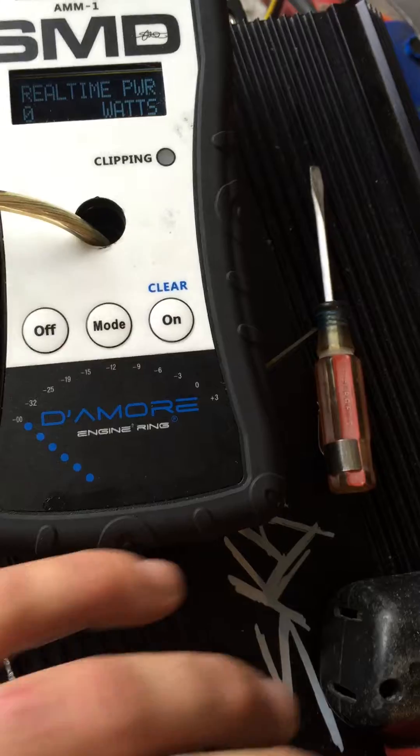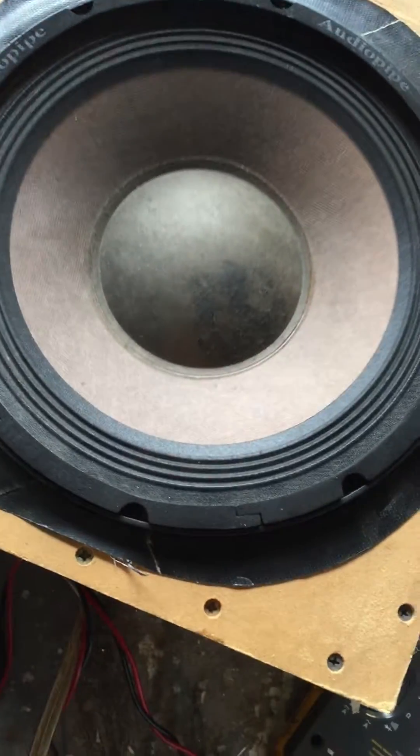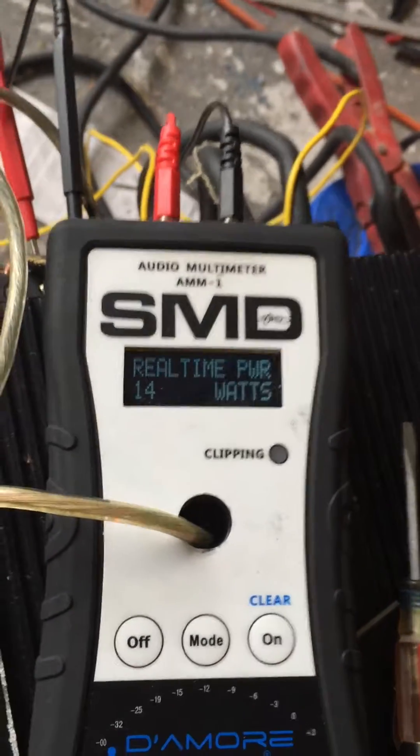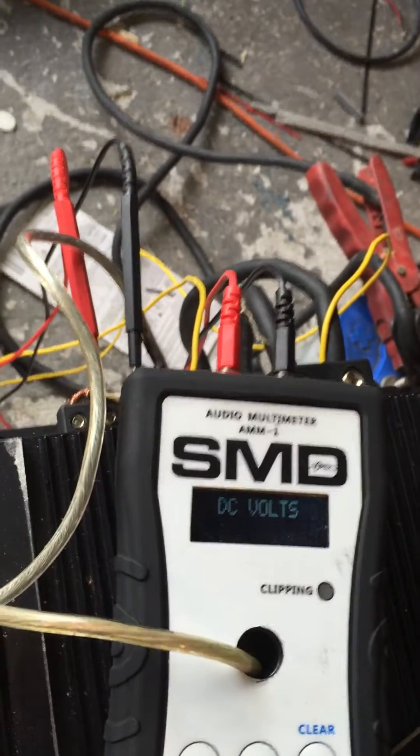Got zero watts sitting here, nothing. Play it at 50 Hertz. Low power — you can hear it. 14 watts going to it right now, it's on repeat so it's not keep toggling.